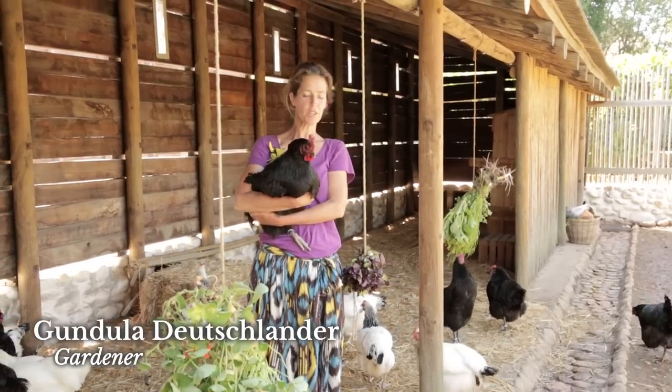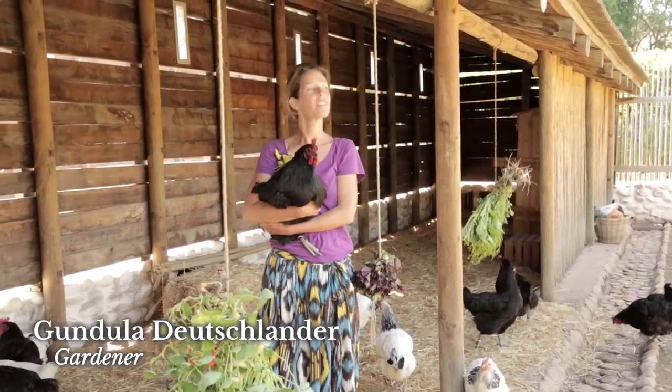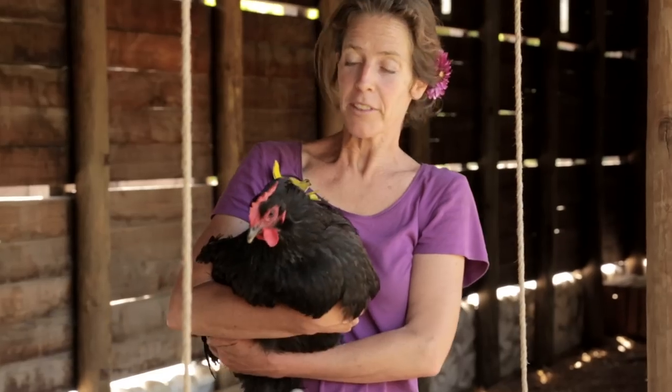These are Australops. They're the European chickens that we keep safe in the encampment here. But for that reason they can't go hunt and gather as they need to.